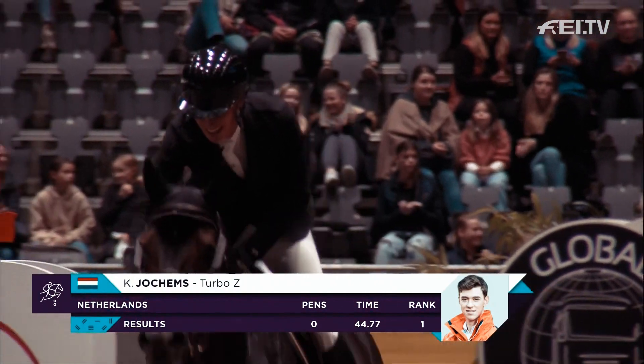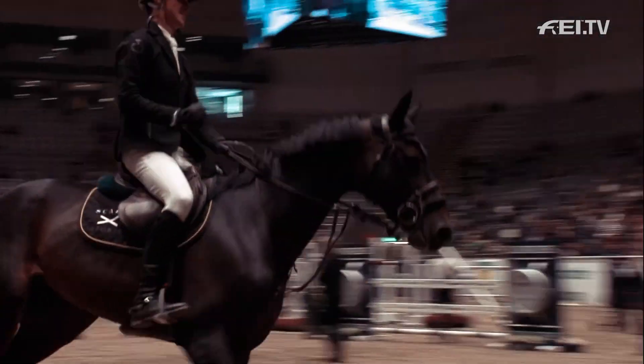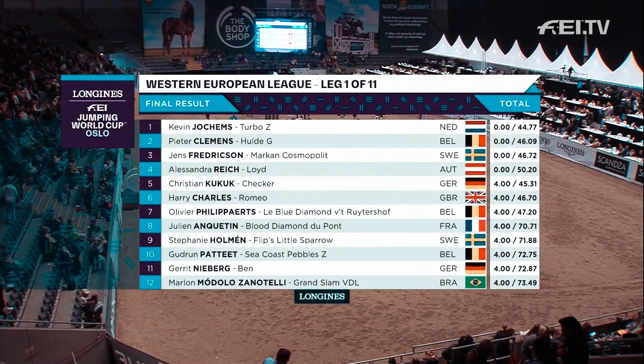The sole representative for the Netherlands here this weekend, and that's 20 points for Kevin Jochumms — 20 points for the Netherlands. A great victory here in Oslo. Kevin Jochumms with Turbo Z takes the maximum 20 points.